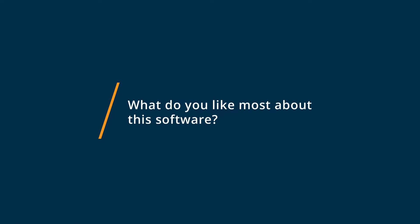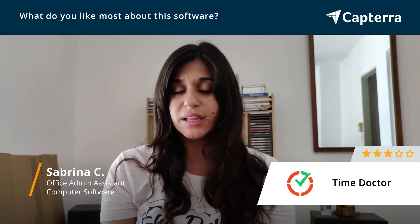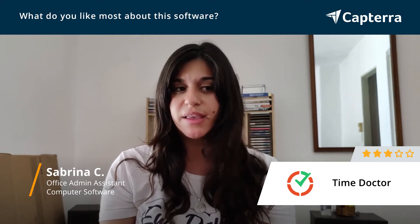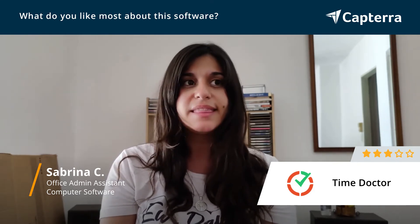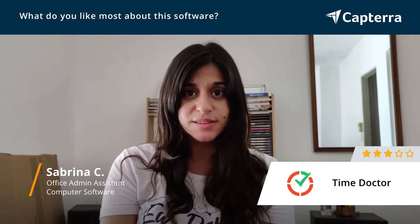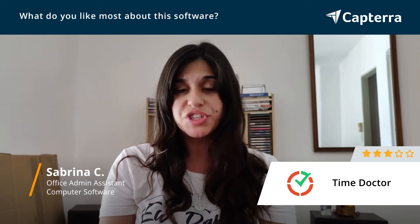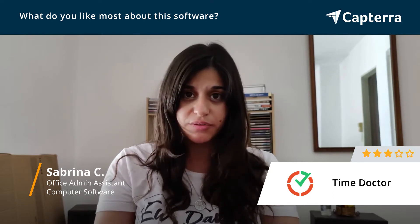TimeDoctor helps you a lot to keep track of everything you do. They have a really great support team; every time you contact them they contact you back right away. I think that's my favorite part because customer support is super important, and they even do a follow-up to check if everything's working correctly still.